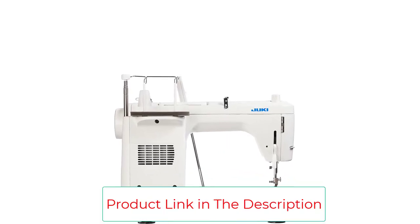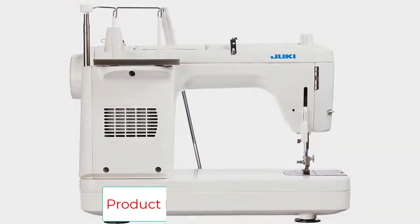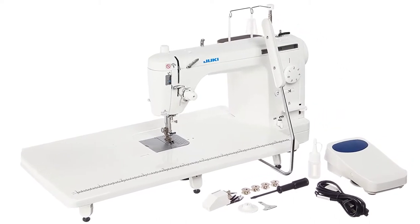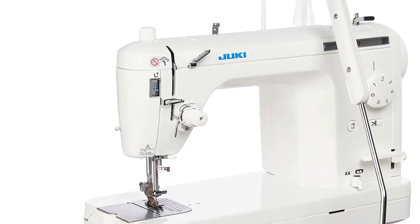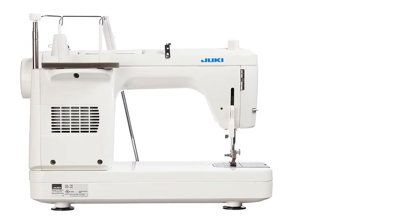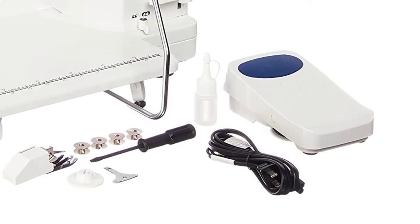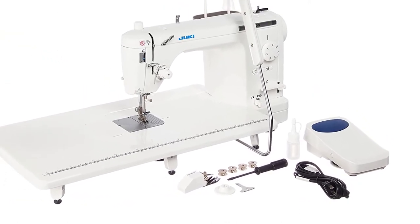If you are in the market for an exceptional machine that will get the job done easily, then you have found a real contender with the Juki TL2000 Chi. It is made remarkably well with high-quality materials — a true workhorse. Each part is made of metal, guaranteeing durability. The aluminum bed and arm minimize vibrations, something your family, neighbors, and roommates will appreciate.